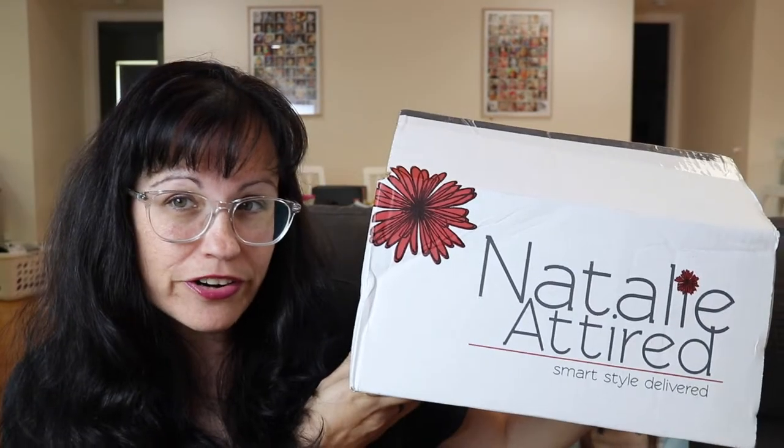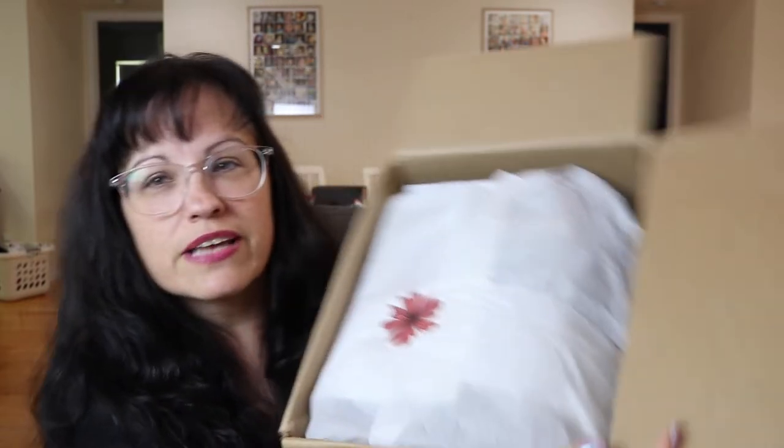Hey everybody, welcome back to my channel! I hope you all are doing wonderful. Today I have a new box for you. This one is called Natalie Attired — it's a styling subscription box where they send you outfits. You get assigned a stylist and answer lots of questions, and they send you clothing items that match your style. So yeah, let's take a look at Natalie Attired. This is what it looks like on the inside.